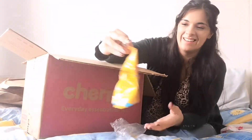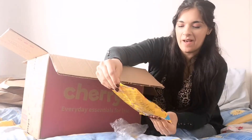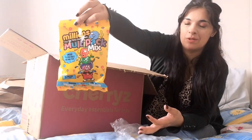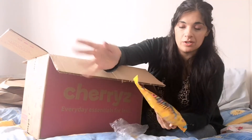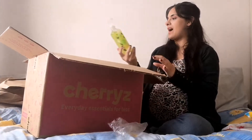More sweets — a multi-pack of Millions! There are seven little packs in here. I love Millions so I couldn't resist getting myself a little multi-pack. They're vegetarian, vegan, and gluten-free, if you were wondering.